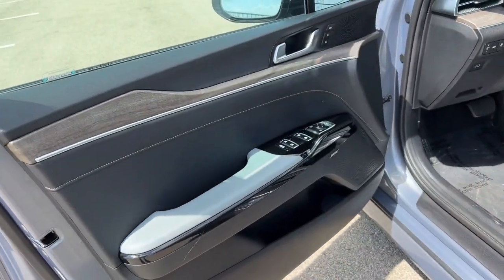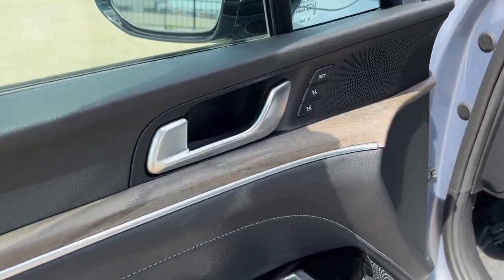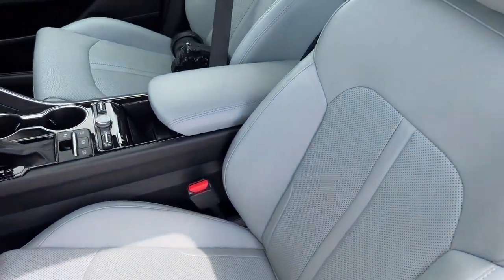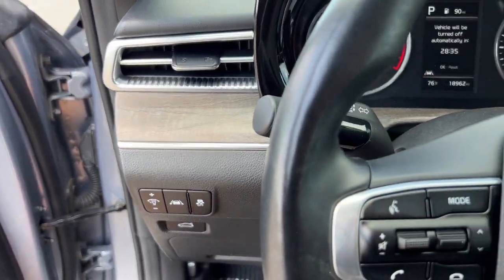Keyless entry, nice black interior with wood grain accents, memory function buttons for your power driver seat. It also comes equipped with a Bose sound system, perforated gray leather seating throughout, and the wood continues across the dash.